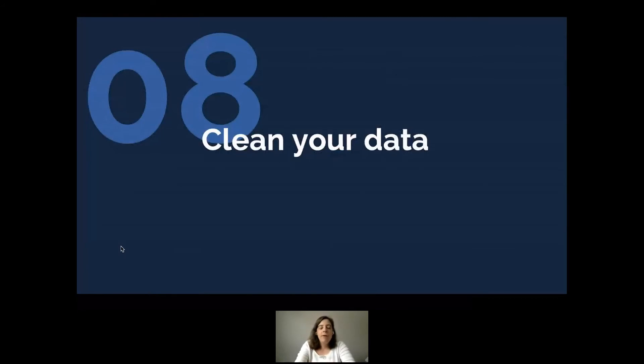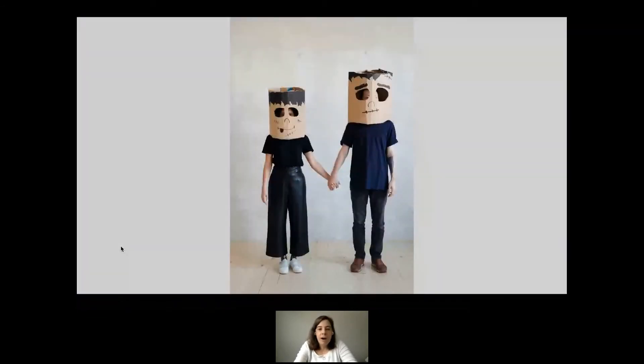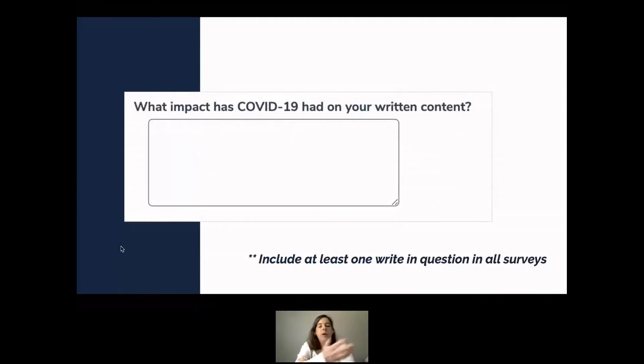Next, clean your data. So many marketers care about the number of responses, thinking higher numbers equals more credible data — but you don't know who those people are. You need to balance number of responses with quality of data, even if that means a smaller dataset. One simple idea: ask at least one writing question — preferably more — in every single survey. This helps you identify B2B professionals who have no idea what they're talking about, so you can remove them.